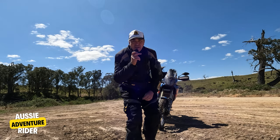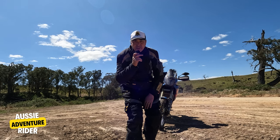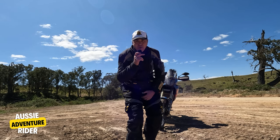Hack number four: keep a spare key on your bike somewhere, or on you. Because you don't want to be out in the bush, drop your key, and can't find it — you've lost it. Always take a spare key.